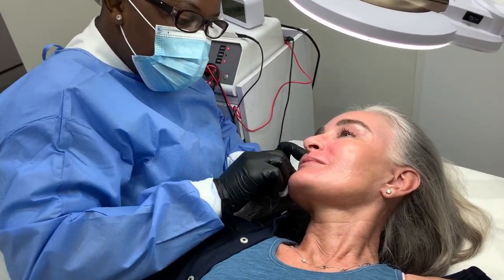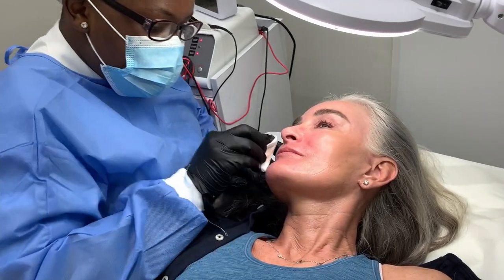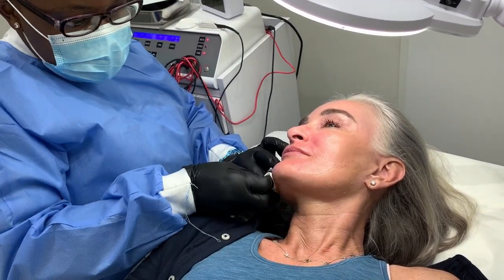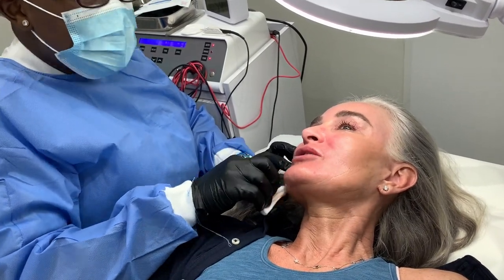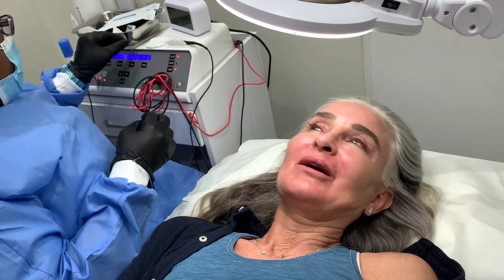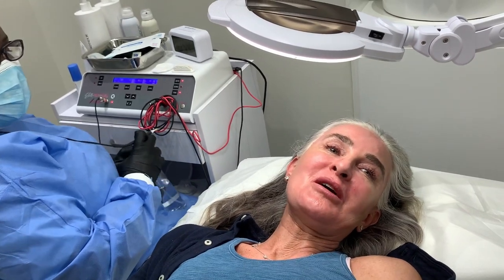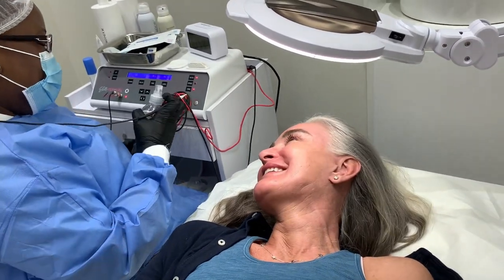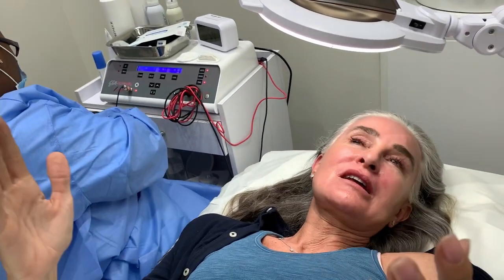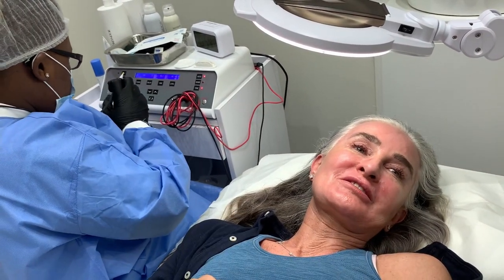We used to do doubles prior to COVID, where we could have two therapists working — one on each leg at the same time. Due to COVID regulations, we can't do that anymore. If you could do the splits, they'd be two metres apart — you can have two therapists!